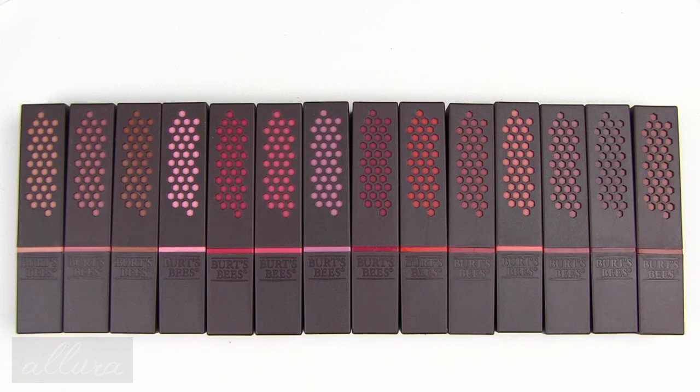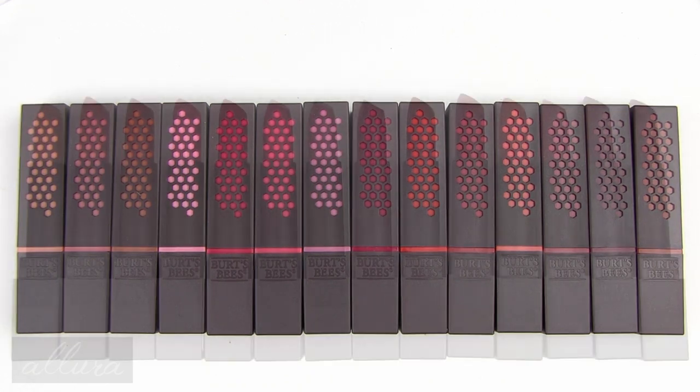As always I will swatch these on my arm to show you the colors, I will try to include lip swatches also, and I will give you a first impression of the formula. Then, once I fully test them out on the lips, I will do a written review which will be posted online at allurebeauty.com — I will put a link to that review once it goes live in the description box below. I hope that you are subscribed and let's get to looking at and talking more about Burt's Bees new lipsticks.